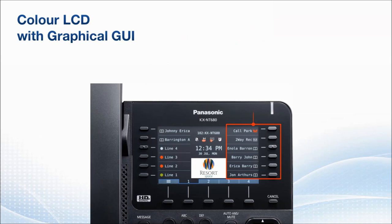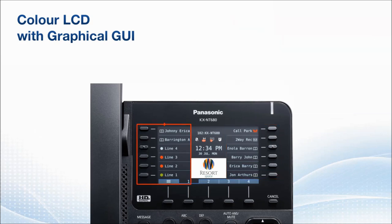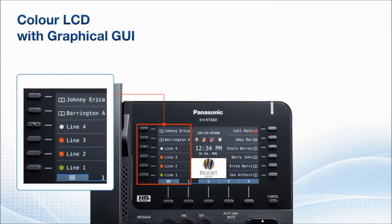By setting the self-labeling function keys, color icons can let you see your colleagues' call statuses at a glance. The red icon indicates busy, and the gray indicates idle. While the call is being parked, the icon flashes red. When conversation recording is active, the recording icon turns red. You can also set frequently used numbers to the one-touch dialing keys to make calls with one touch.